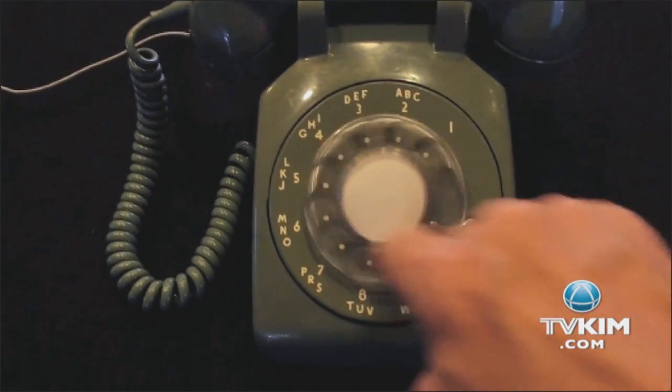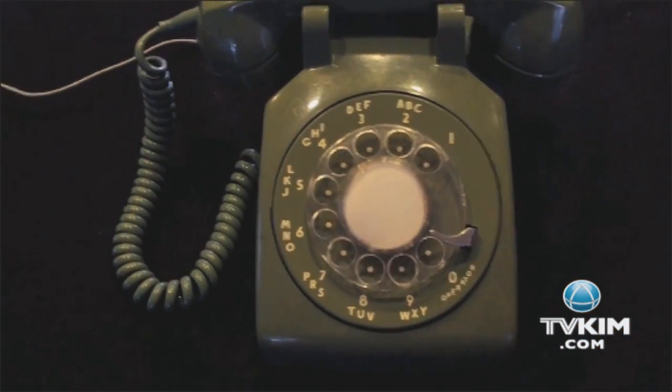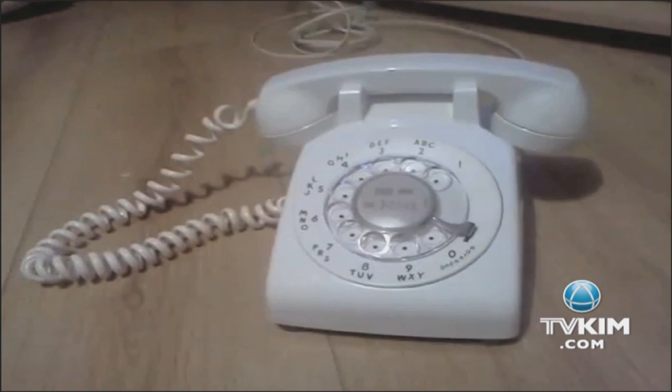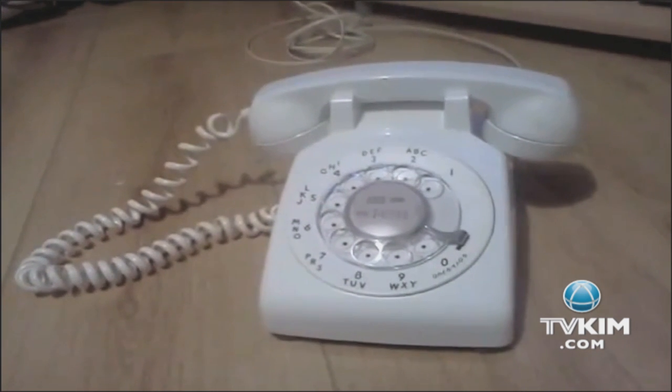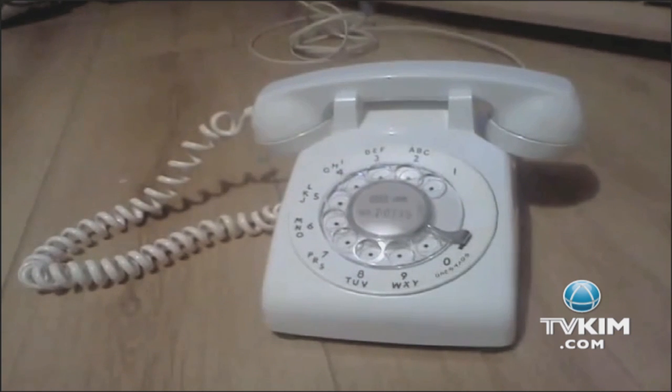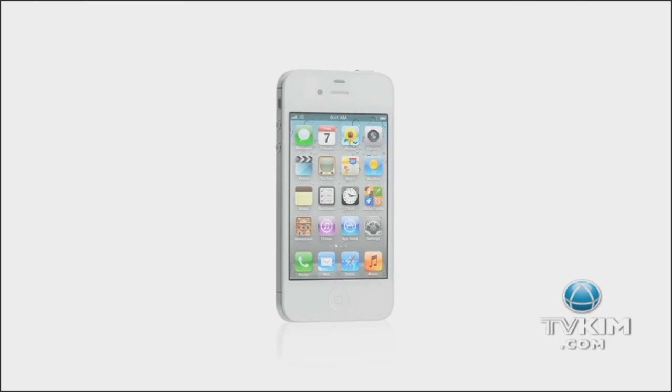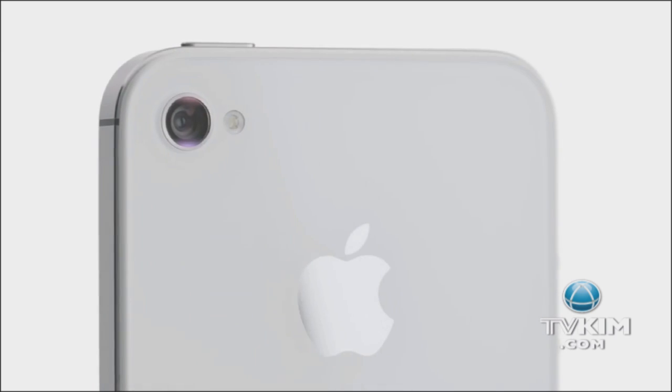And kids, believe it or not, this is a phone. Before phones went digital and way before cell phones, we all used rotary phones, which were plugged into the wall. You had to put your finger in the hole that matched the corresponding number, and then move your fingers to dial a number. Very low-tech and very time-consuming. Make sure you give your iPhone a little kiss today and tell it how much you love it.